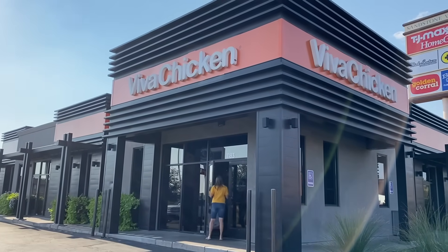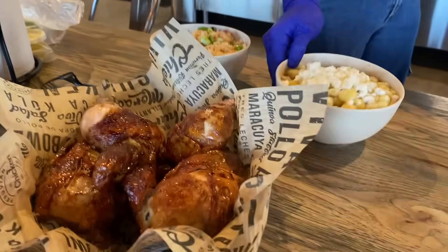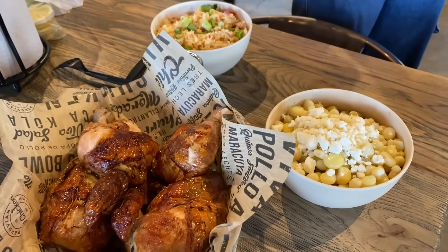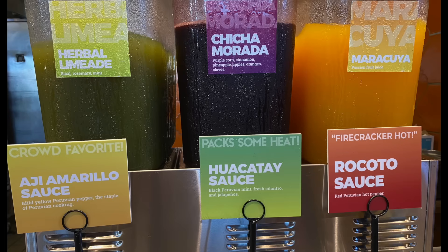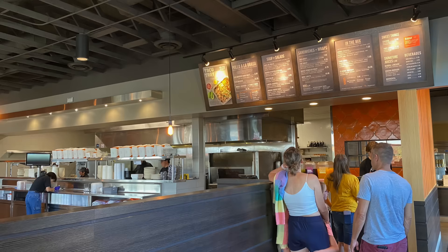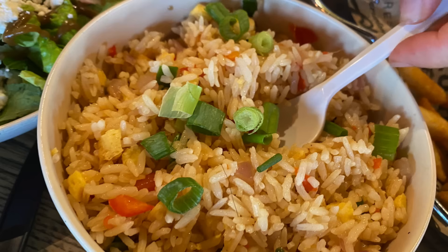Here's another spot you can eat — this is Viva Chicken, and their specialty is Peruvian chicken. We got some beans and rice and chicken and fries. They also have a lot of hot sauces that you can try. It's a nice alternative to the traditional American fare.